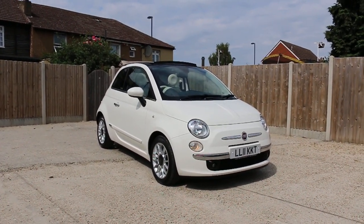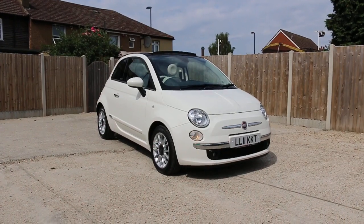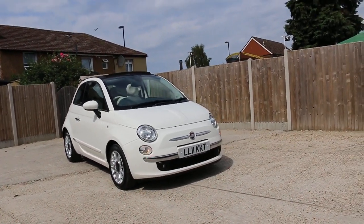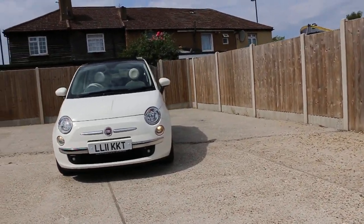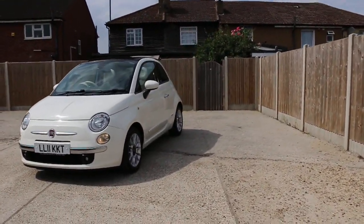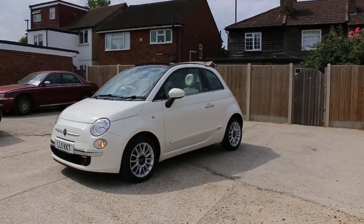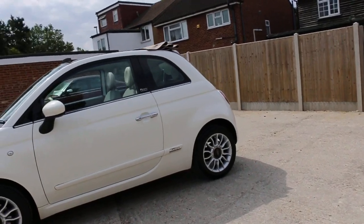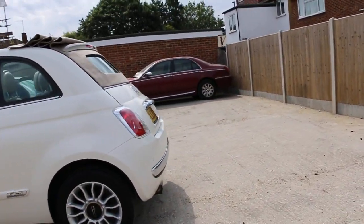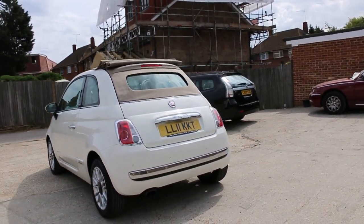Now available at McCarty Cars: a Fiat 500 Convertible, 2011 11-plate in white. The car has front daytime running lights, front fog lights, 15-inch alloy wheels, and a soft top.